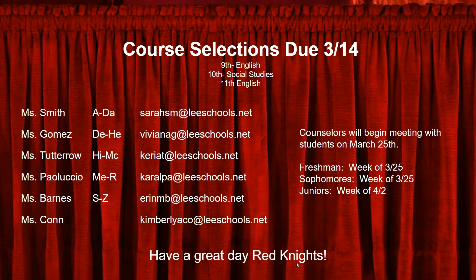Set yourself up for success by making thoughtful choices for next school year. Have a great day, Red Knights.